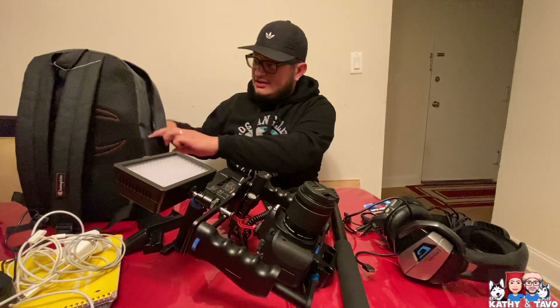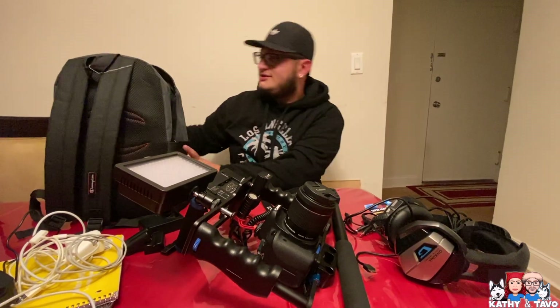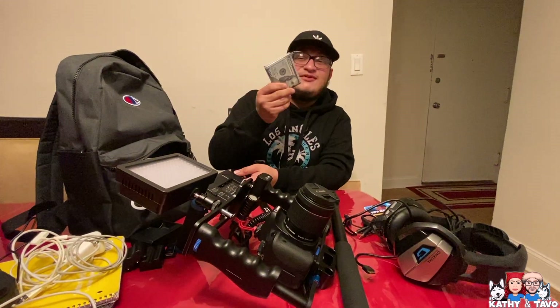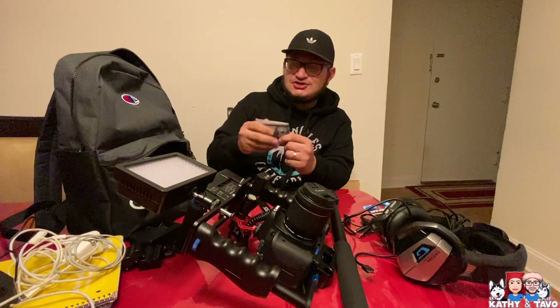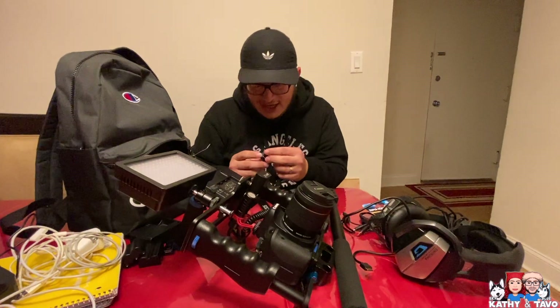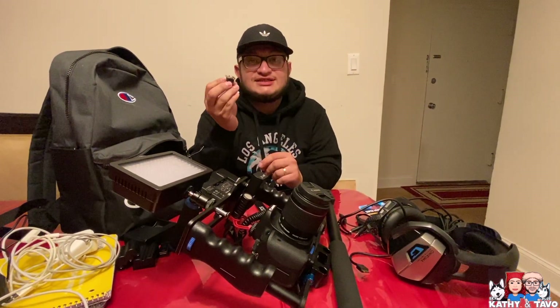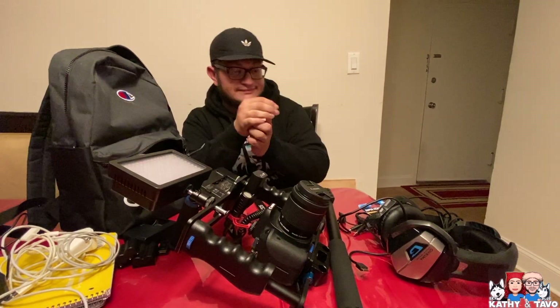That's about it for the main compartments. On the side I've got nothing, and on the other side I have my wallet — a hundred dollars left over from my trip to LA, which I still need to post about. I also have an extra hot shoe, just in case I want to add more accessories to the rig.